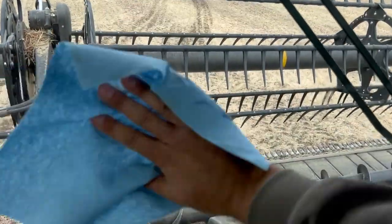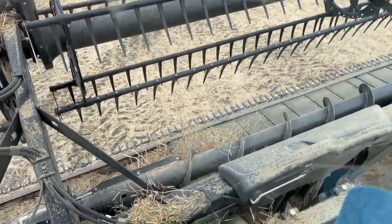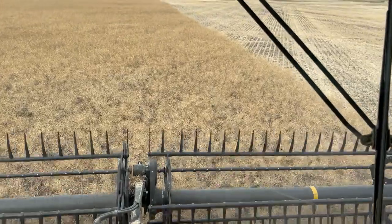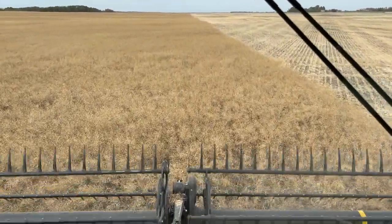September 13th today, and this time of year is when the threat of snow can become a possibility. It must have been four years ago we were on this exact same field doing canola. It was swathed but it had snowed, and we were barely touching the pickup to the ground to just barely pick up the canola. It had melted on the south side of the swaths, but on the north side there was still quite a bit of snow.